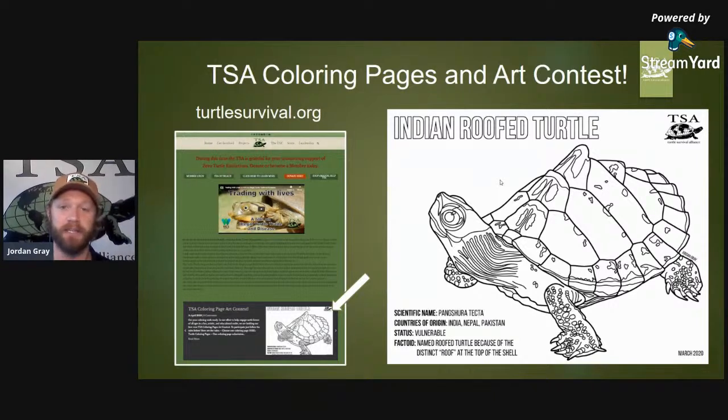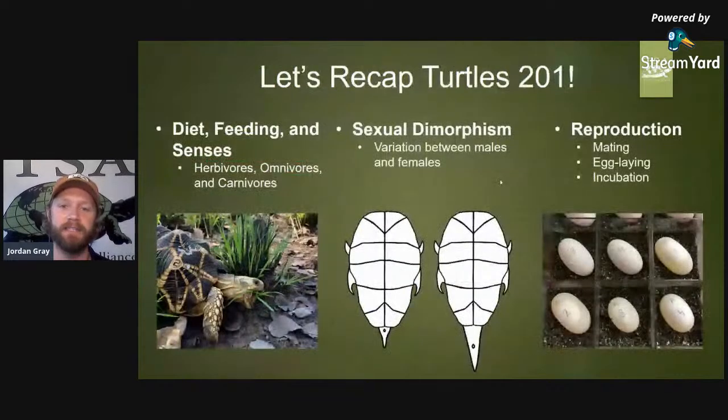Moving on from our art contest — hopefully you're already getting your paints, crayons, and markers out; you can use any medium you want. Let's go back and recap what we talked about in Turtles 201. We generally discussed diet, feeding, and senses.